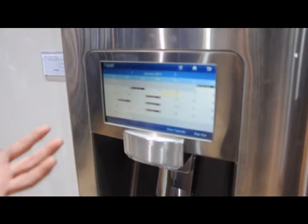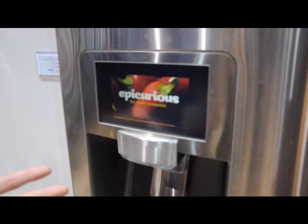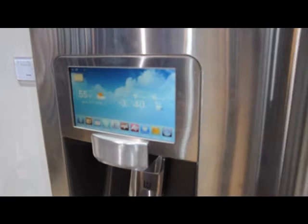You can sync Google Calendar to your calendar on your refrigerator, which allows you to see and plan out your entire day at one touch of the finger. You also have live recipes that you can download from online through Epicurious, and you can easily cook up your entire family meal.